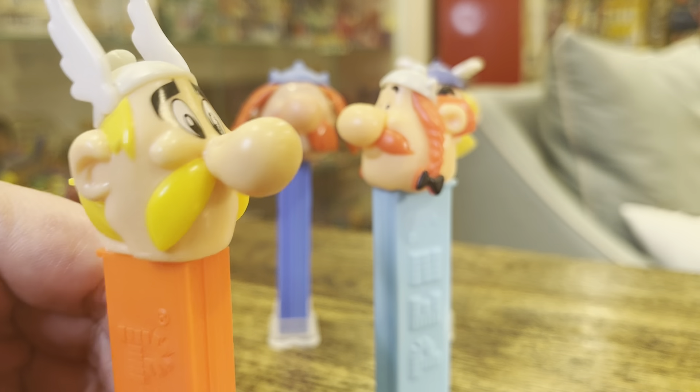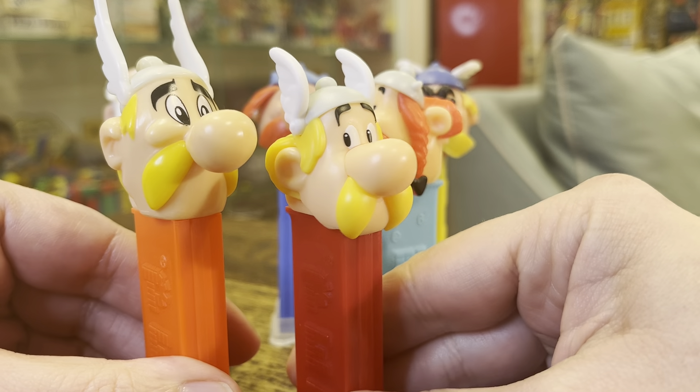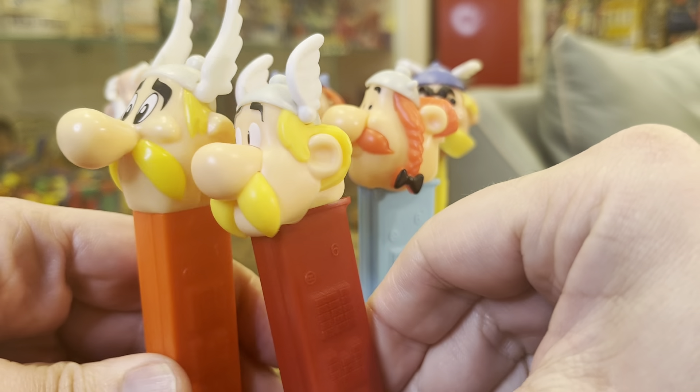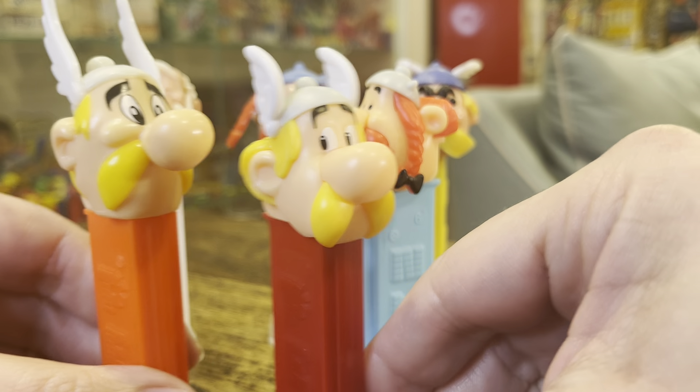Here is the 1995 Asterix version, but here he is — smaller head, same kind of helmet. Nice look to him from 2023.